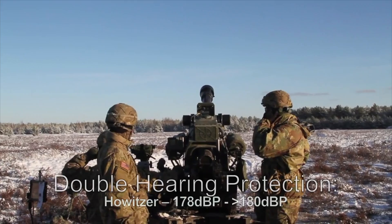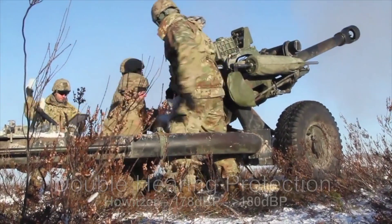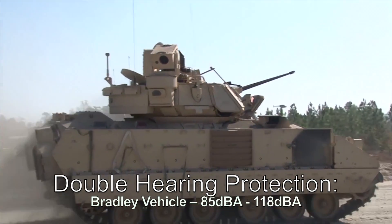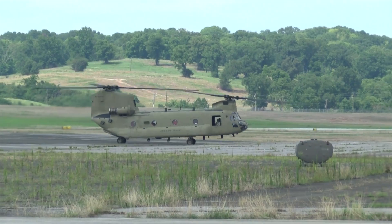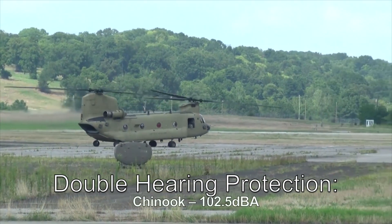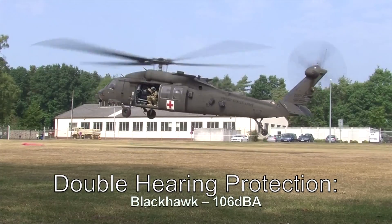Double hearing protection is required when operating or standing in the vicinity of a howitzer, or when riding in or standing near a Bradley vehicle or Abrams tank, or when riding in or standing near some helicopters depending on duration, like a Chinook or Blackhawk.